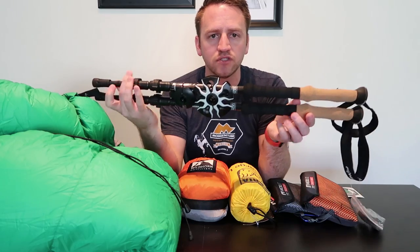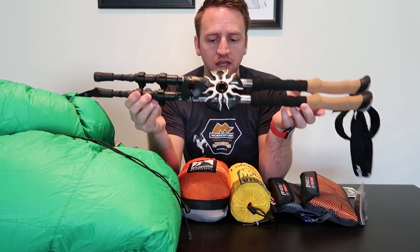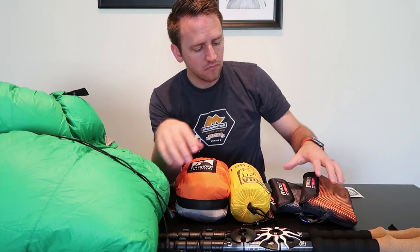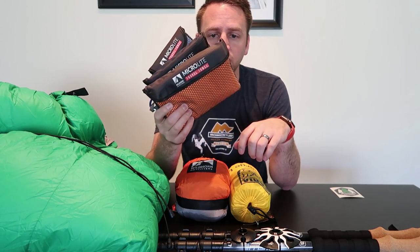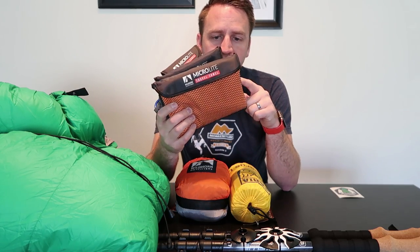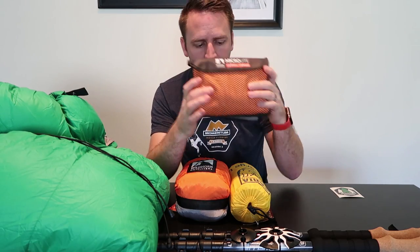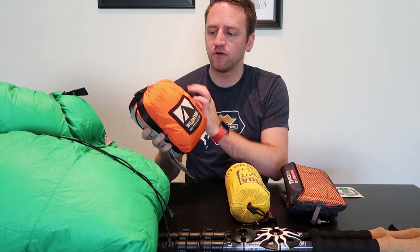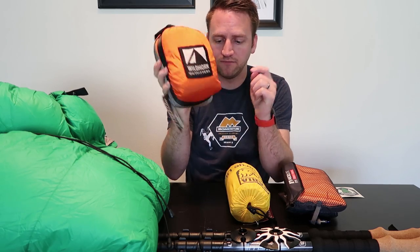Carbon fiber trekking poles from Foxelli — these things are awesome, super lightweight, excited to be able to give those away. From Wildhorn Outfitters, I have the microfiber towels. This is a pack of three towels: a full size towel, a medium size, and a small hand size towel — really cool group of products. Also from Wildhorn, I've got the Outpost 2 hammock, which includes the tree straps. Really cool double hammock — I have one of these in this exact color and really like it.